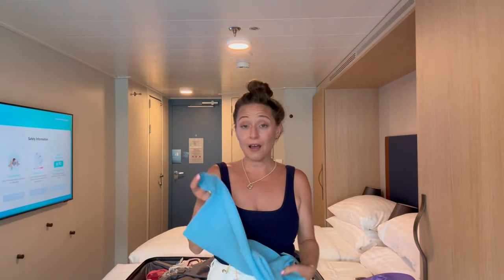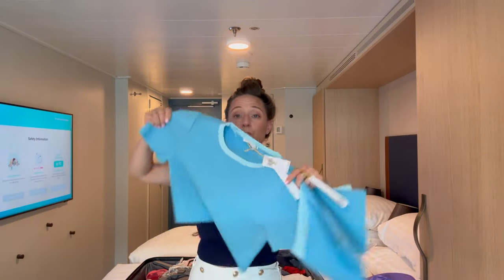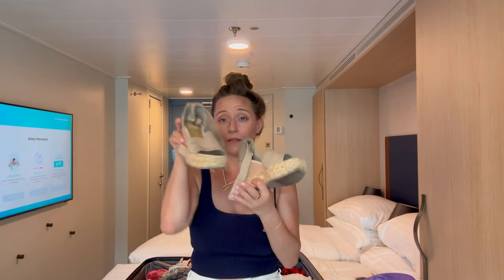This is from TJ Maxx and I haven't worn it yet. I just thought the colors were so perfect for a cruise. I haven't had the opportunity to wear this yet, but it says 'beach' so hello.